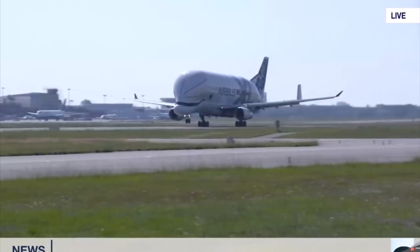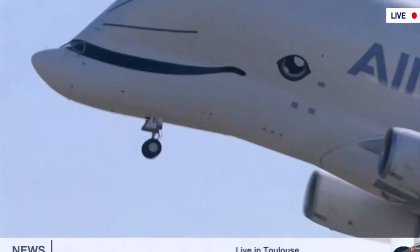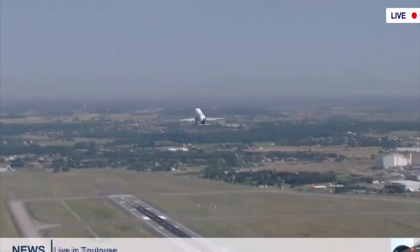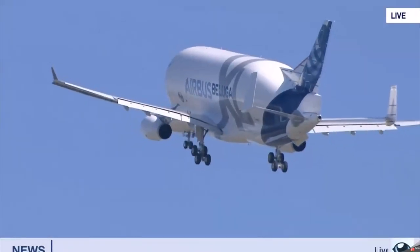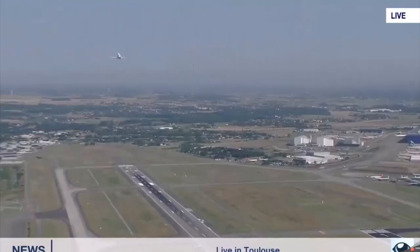There will be 5 put into service in the coming years, initially working alongside the current Beluga ST planes. It also has a bigger fuselage or bubble section that is 6 meters longer and 1 meter wider than the current Belugas. As you can see, it has the Dolphin livery, which looks kinda cute. The plane is also 20 feet longer and is powered by two Rolls Royce Trent 7100 engines, producing around 30% more thrust than the current engines.